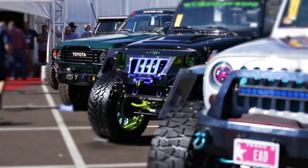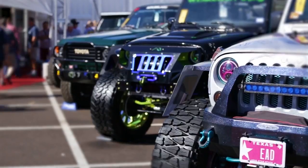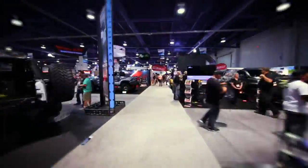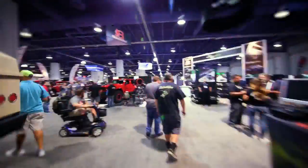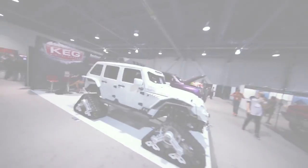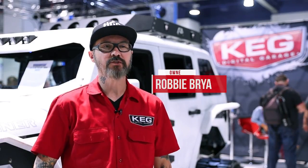We started our company 15 years ago when everybody was doing hand-drawn renderings. I thought there was a better way to do it — we figured out how to create a digital rendering that had a lot of realism to it. As time's gone by, it's just kind of blown up for us. Nowadays we get a lot of manufacturers that hit us up and want us to build different vehicles with them. That's kind of how we got involved with the Aries group.